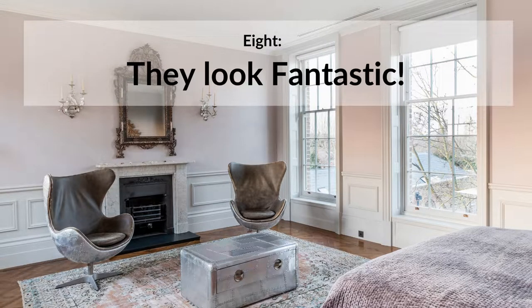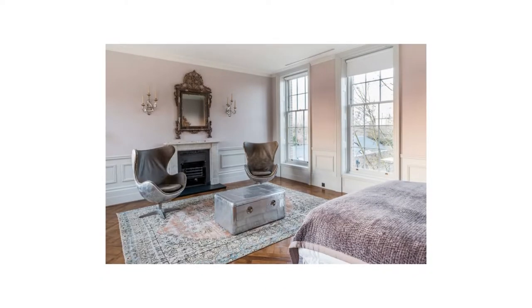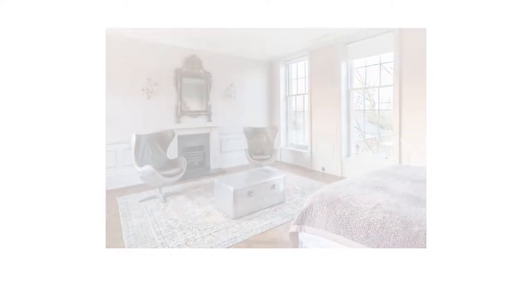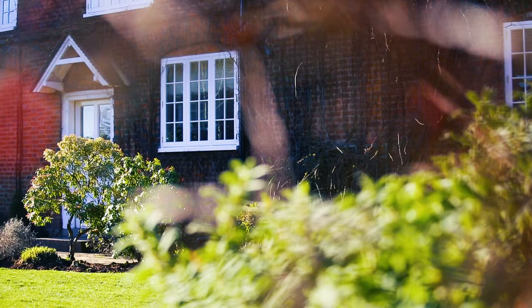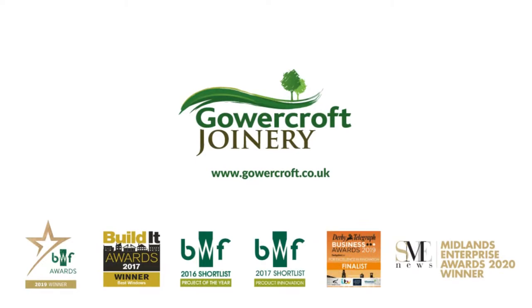Finally, timber windows look fantastic. Nothing beats the authentic look of real wood. The look and feel of quality timber windows is something very special. Real wood windows are a sign of taste and appreciation of craftsmanship, and nothing else lives up to them. So now you can see that listed property owners can have traditional styling with all the benefits of modern windows when they install timber heritage windows.